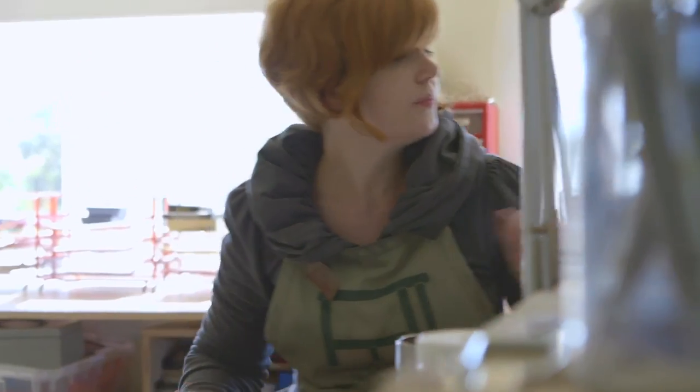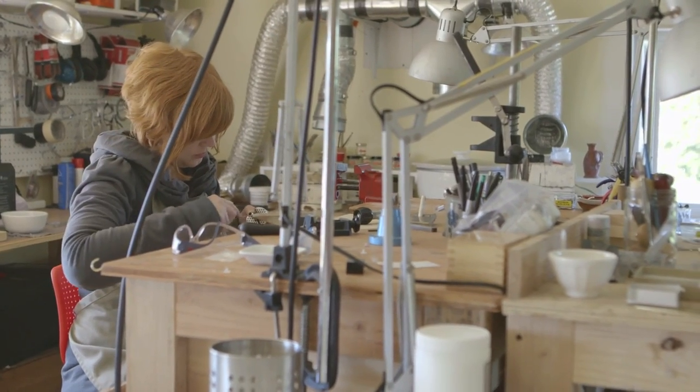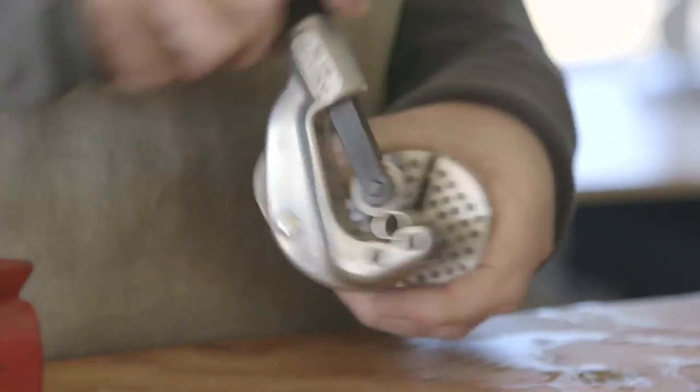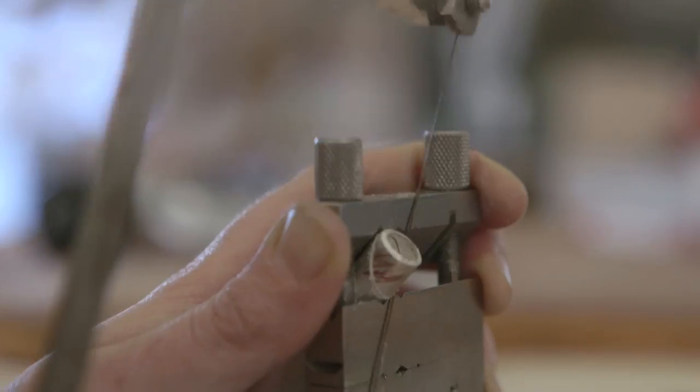We went through a lot of different phases, submitting sketches and then going back and forth, and every time we would go through another revision, it just got more and more clean and more and more pared down. It really was like pulling out what is the very essence of this faucet, and how can we create something that's wearable and that's just as simple and just as striking.